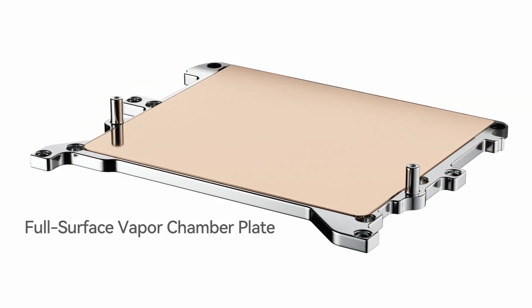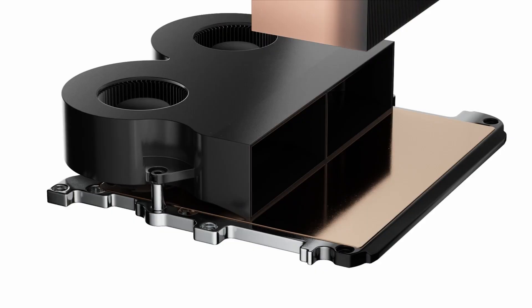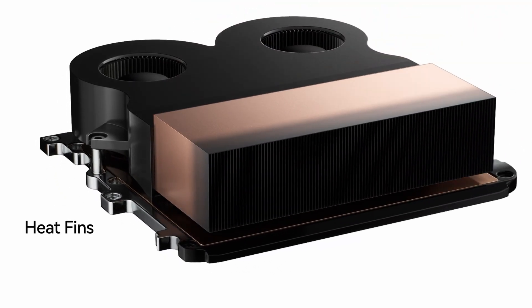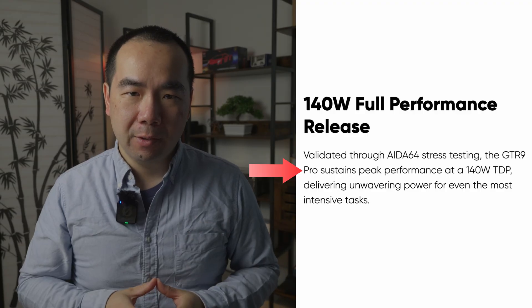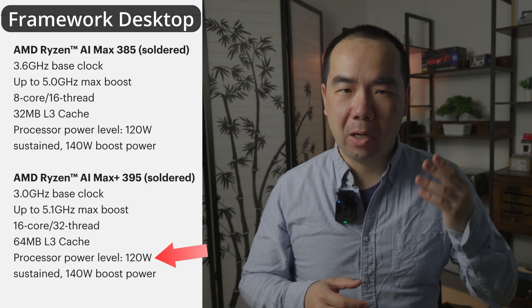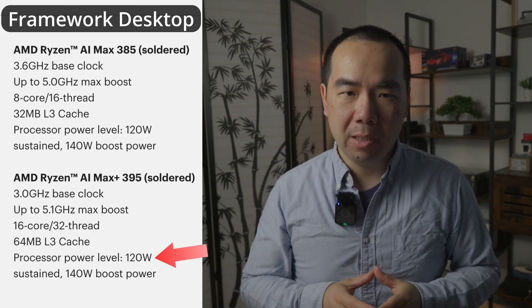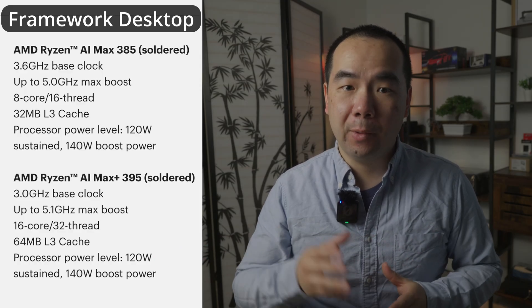So if it's not the price, then what does make the B-Link the best? First, the cooling system — or at least the promise of it. Although they didn't copy the Mac Studio's pricing, they did seem to try to copy its amazing cooling power and silent operation, at least on paper. B-Link claims the cooling system allows for sustained peak performance at 140W, which is higher than the 120W sustained max the 395 chip offers. The other mini PCs only claim 140W boost or peak power, but 120W sustained. So the B-Link could actually offer greater performance if what they say is true.